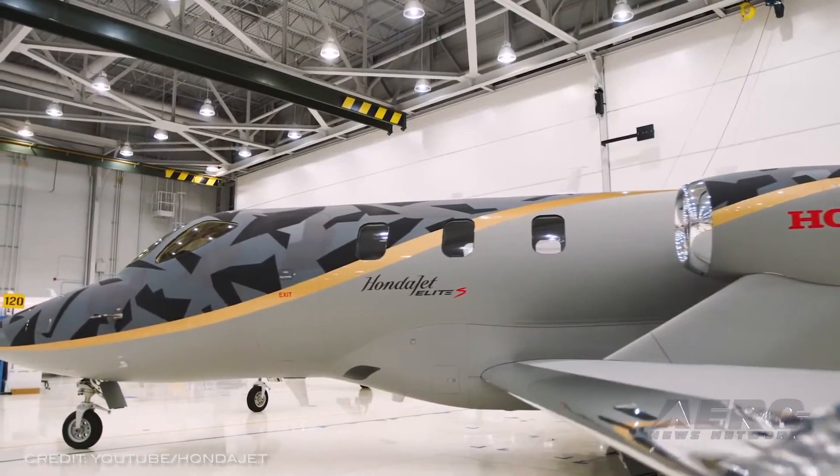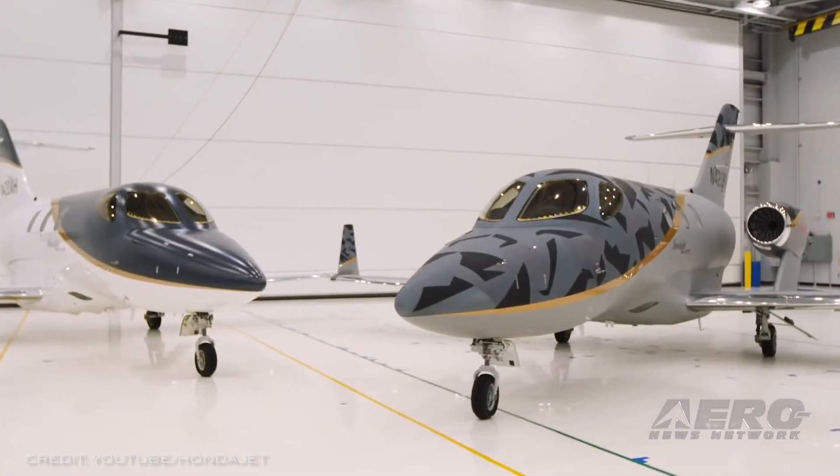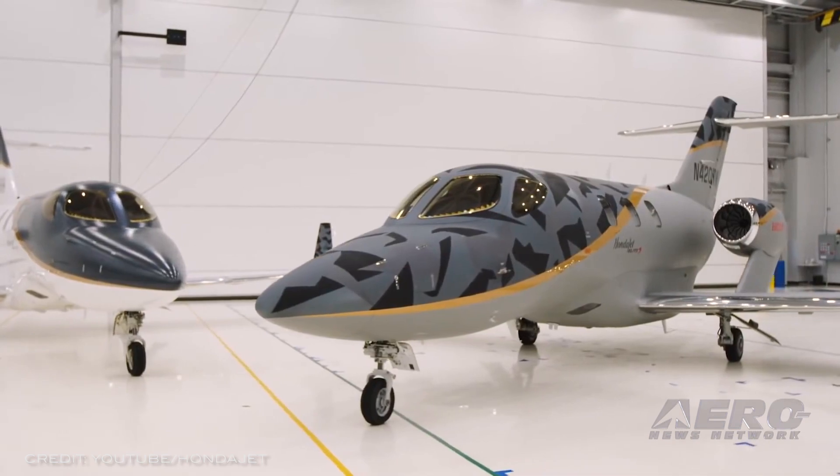The aircraft is powered by the GE Honda Aero Engines HF120 and is certified for single pilot operations.